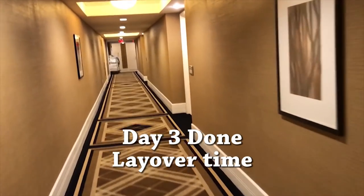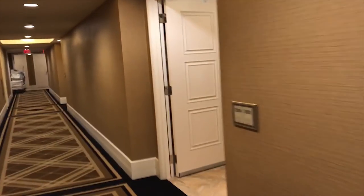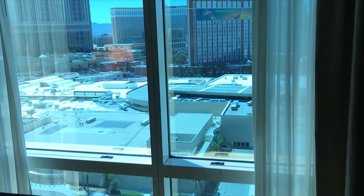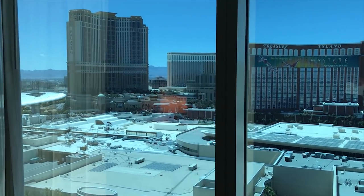Another hotel. And the hard thing about this is you have three different hotels in a week. Got to figure out which direction do I turn when I leave the hotel room to get to the elevator. Great room. Nice room. Nice view.